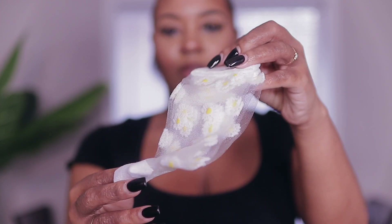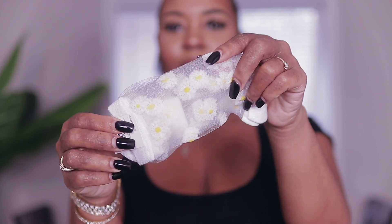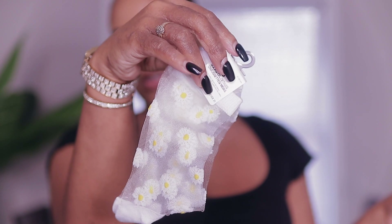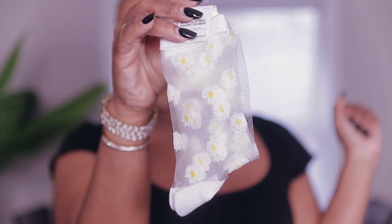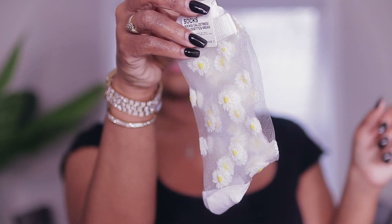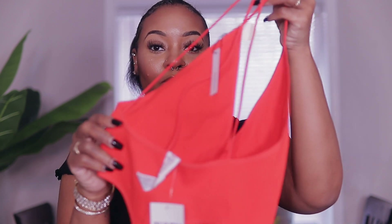The first thing I want to show you guys is actually an accessory, not something I'm going to try on. I got these sheer see-through socks with daisies on them — they're really trendy right now. I wanted to pair these with some white shorts, it'll be so cute. Forever 21's socks are buy two get one free and they're four dollars.